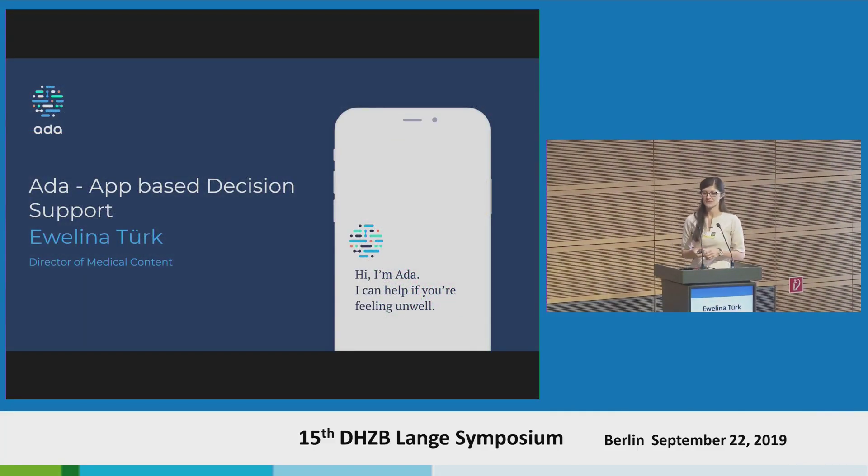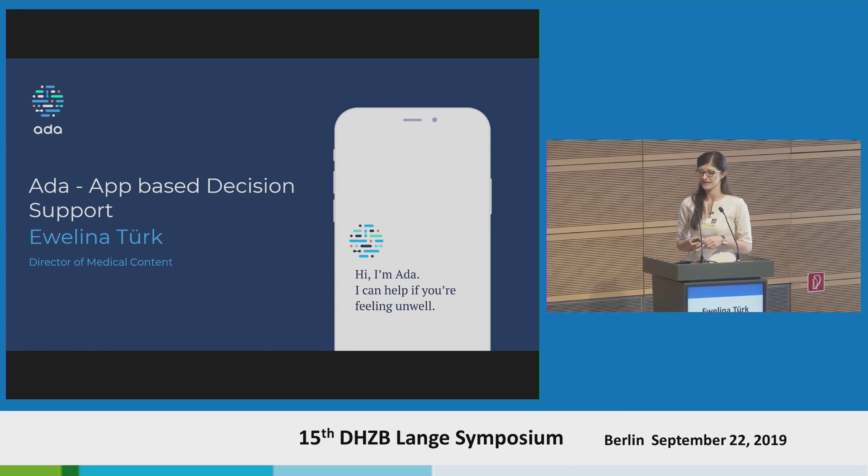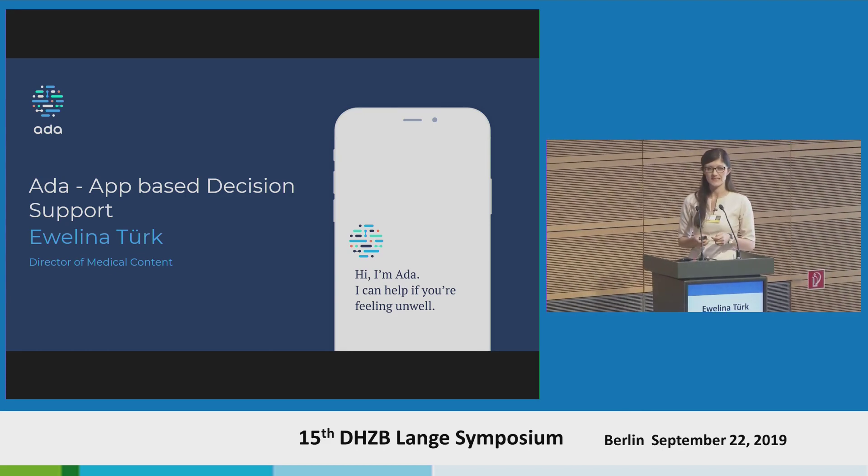Hello. I'm also a medical doctor, and the specific area I'm leading at Ada is the creation of the reasoning relevant content — so the medical content behind Ada, but also the more text-like content, all the text we see in our products, which we are translating in all the languages we want to offer.